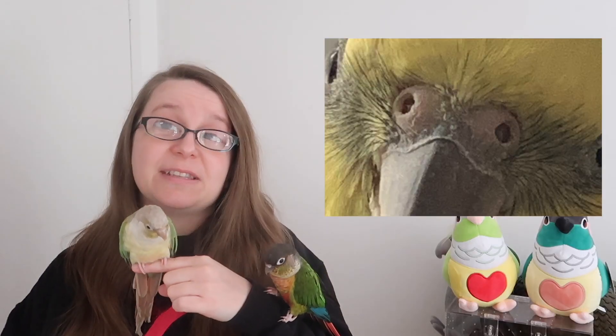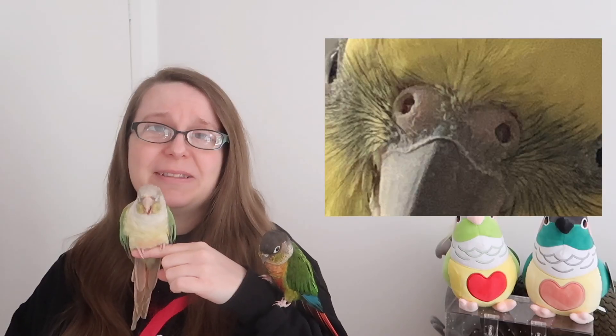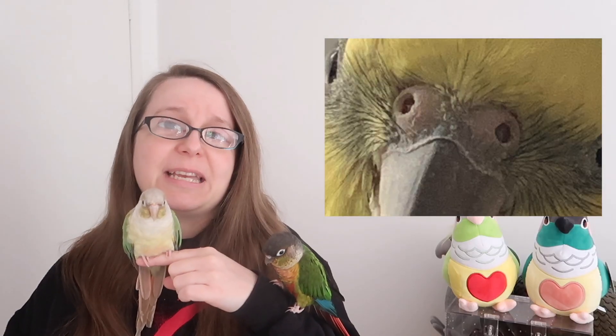I really highly suggest not going digging around in your bird's nostrils if you think they have a blockage. I see this all the time — people go in with toothpicks and cotton buds, which is a really terrible idea. Whilst you might think there's a blockage of dust or feather down, it might actually be part of their body — the operculum — and you could be doing far more harm than good.